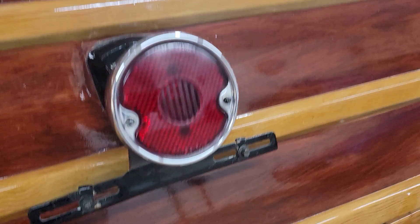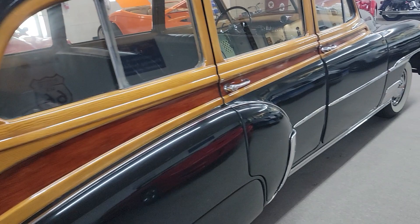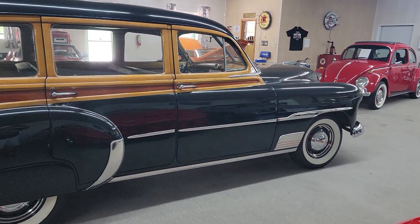Great opportunity to own something that not everybody's going to have at the car show. This is something that could be left original, or you could hot rod this thing — it would be really cool with a set of wheels, some suspension, and a V8 LS motor, something like that.